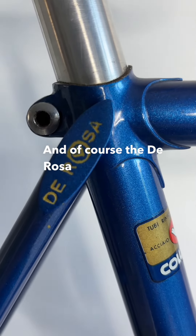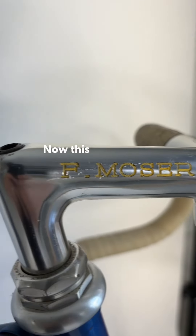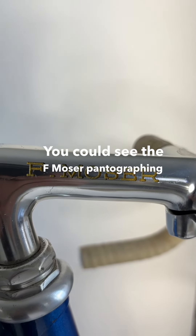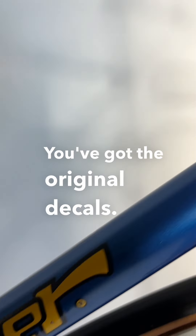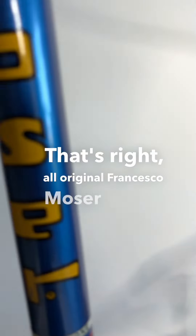And of course the De Rosa pantographing on the seat stays. Now this is a Francesco Moser bike through and through — you can see the F Moser pantographing on this 3T stem. You've got the original decals; that's right, all original Francesco Moser decals on this bike.